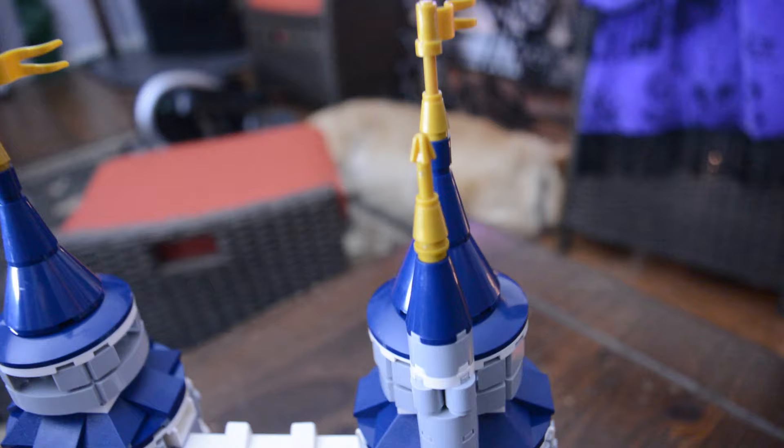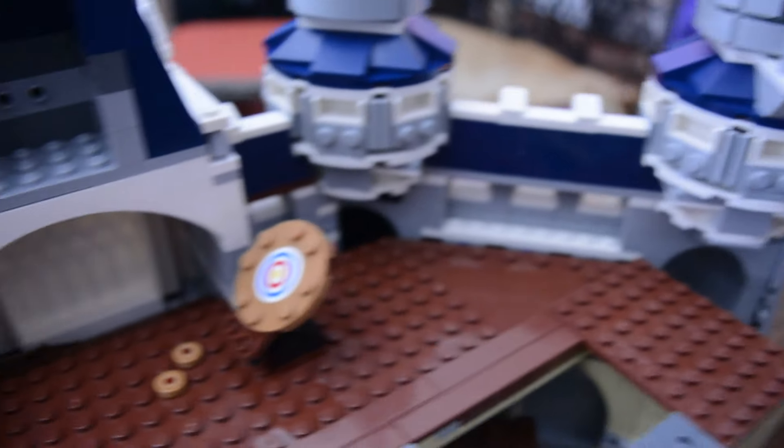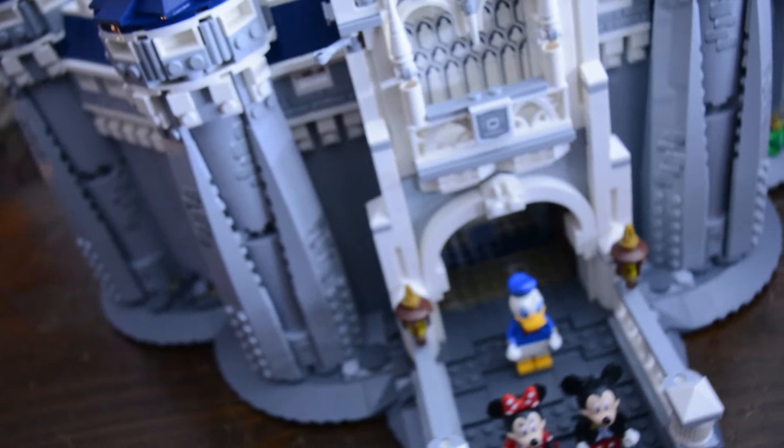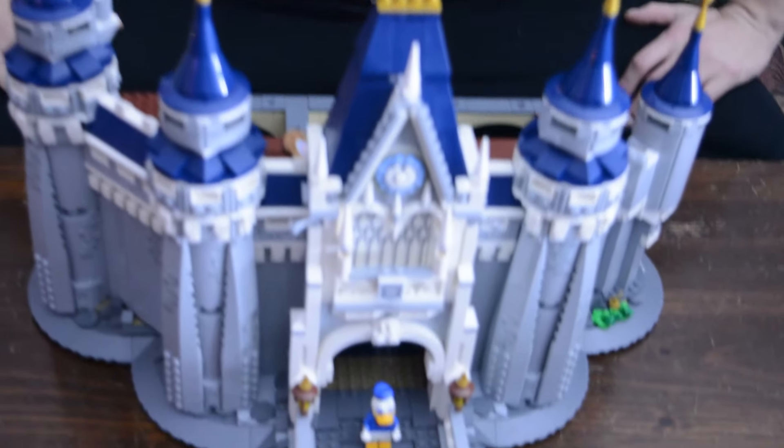So here it is guys — the castle, about halfway. It's actually a little bit beyond halfway. We have done 9 out of the 14 steps, or bags — however you want to say it. Legos come in bags now. Let's continue on with the time lapse and we'll get Stacey back in here and we're going to get to it.